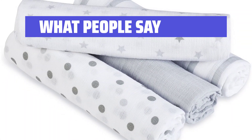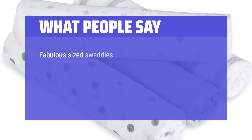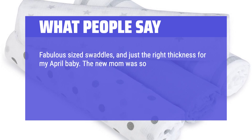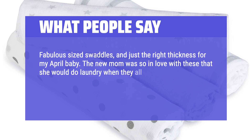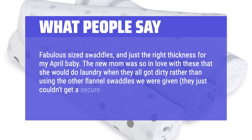What people say: Beautiful colors, strong yet soft material. Fabulous sized swaddles and just the right thickness. The new mom was so in love with these that she would do laundry when they all got dirty rather than using the other flannel swaddles they were given — those just couldn't achieve a secure swaddle.